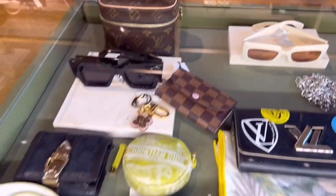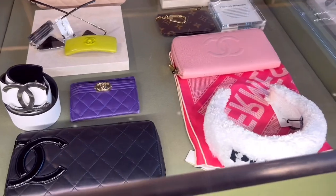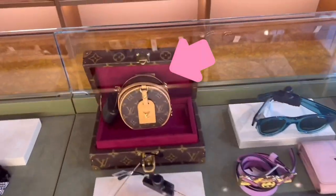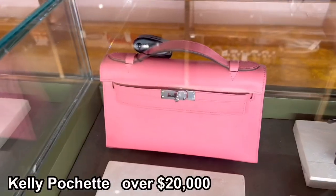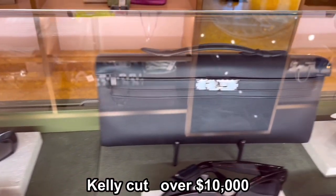There were lots of small leather goods as well. I love this cosmetic bag. Oh my gosh, this coin purse is so cute. I love this white classic wallet. The good thing about a reseller shop is you can see rare items, like the Kelly Pochette and Kelly Cut.